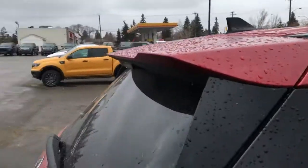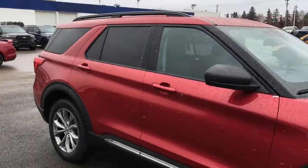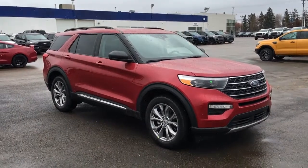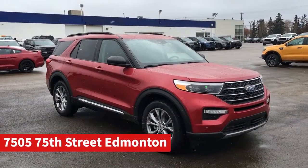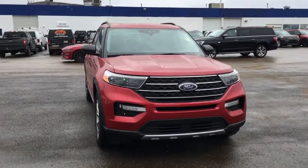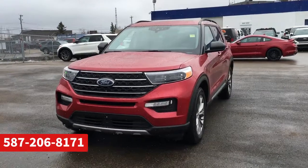Sensors in the bumper for the reverse sensing system. And that's it for your Freedom Ford General Features Quick Tour of this 2021 Ford Explorer XLT. If you'd like to take it for a test drive, come on down to the main showroom here in Edmonton at 7505 75th Street. If you can't make it in right away or would like to book this unit for a test drive or get more information, give us a call at 587-206-8171.